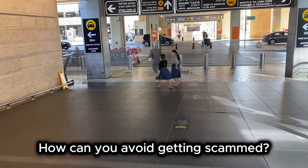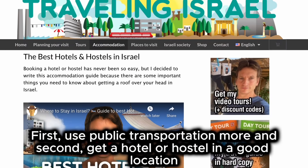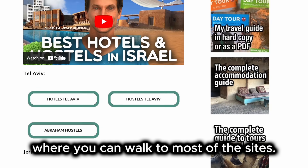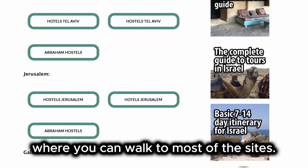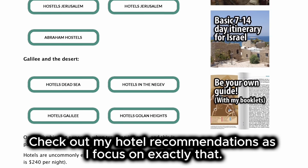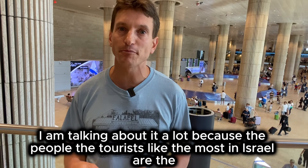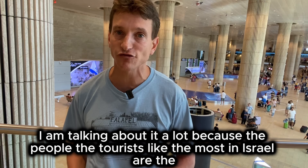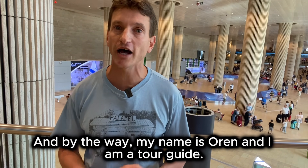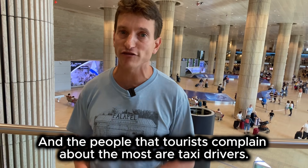I have received a lot of complaints about the official taxis. If you get scammed by a taxi driver, just know that you're not special — they scam Israelis as well. How can you avoid getting scammed? First, use public transportation more. And second, get a hotel or hostel in a good location where you can walk to most of the sites. The people tourists like the most in Israel are the Israeli tour guides, and the people tourists complain about the most are taxi drivers.